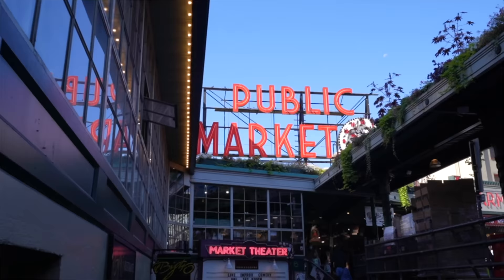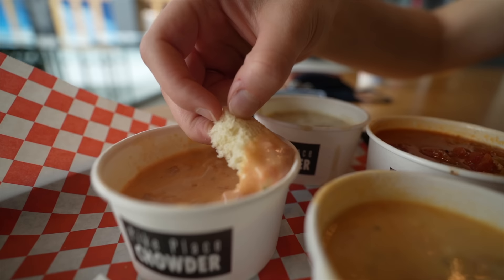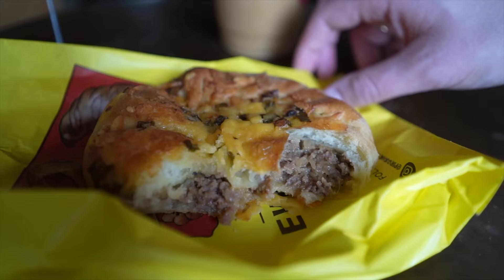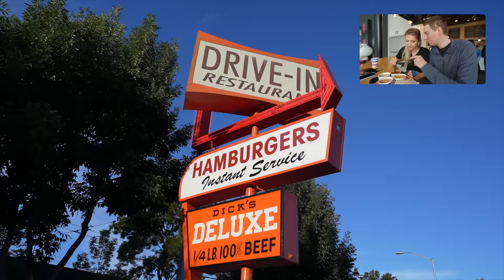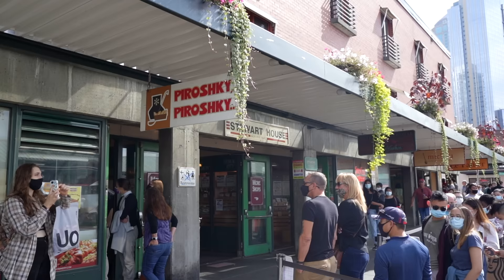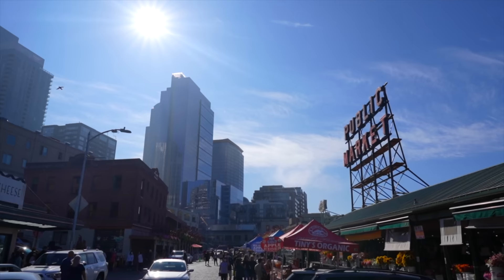If the gum wall didn't ruin your appetite, another thing you'll need to try when visiting Pike Place is some of the iconic restaurants and local delicacies from some of these independent shops. Seattle is certainly a food city, and we have a whole video walking through the top local foods you need to try when visiting Seattle, which we'll link in the upper right corner. Some of these iconic foods like piroshkis and Beecher's cheese are located in Pike Place Market.